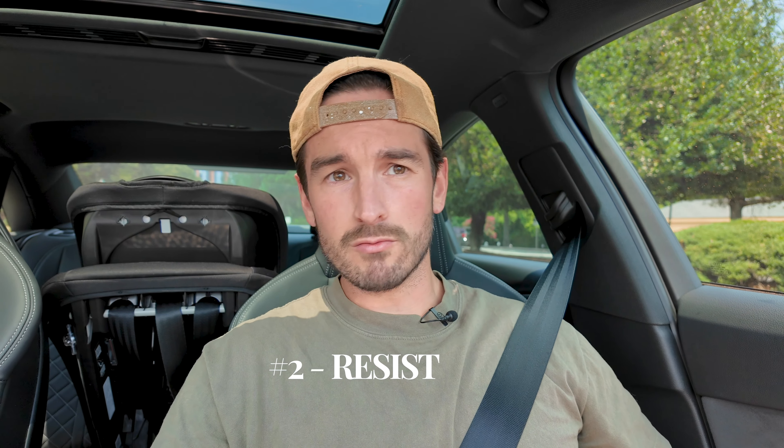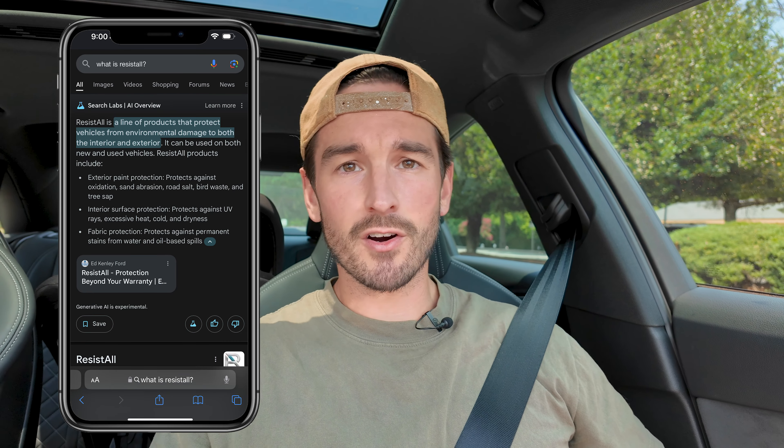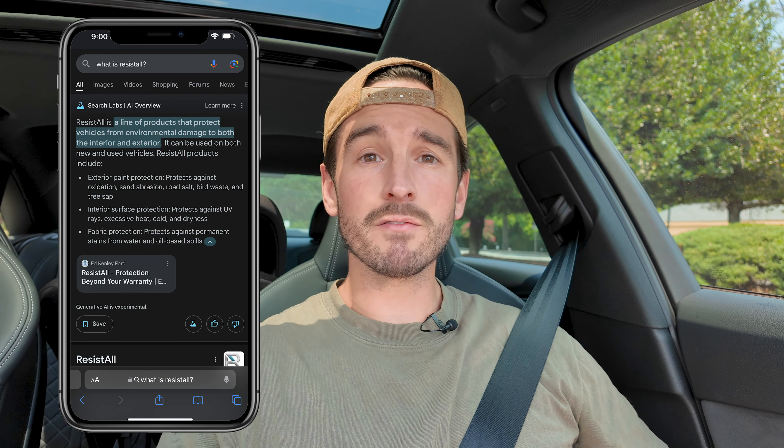The next big one — Toyota was guilty of this too — is Resist All. Resist All is something they spray on the seats, basically like Scotchgard. It was on my invoice for $595. For $595, I could buy a new seat in my Toyota RAV4.